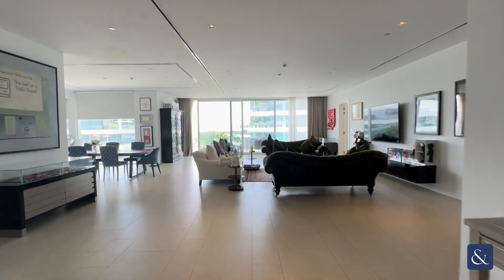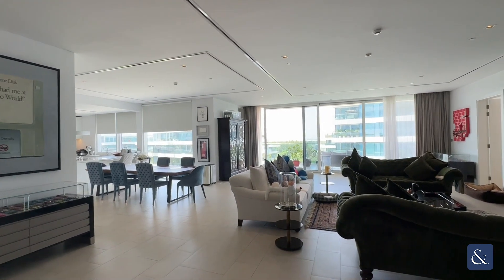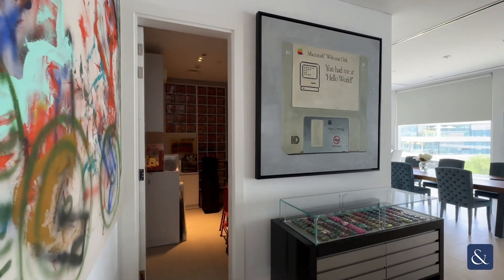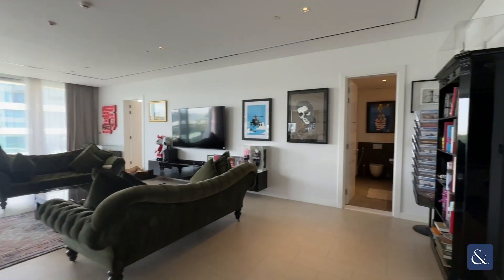Hi, this is Brad from Allsopp and Allsopp, and today I'm going to be showing you around this one-bed apartment in Seventh Heaven. As you come in on the left, you have a study which can double up as storage space, and then over on the right-hand side you have your guest powder room.